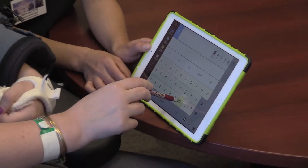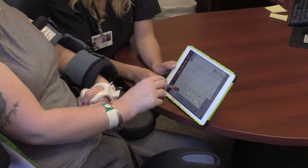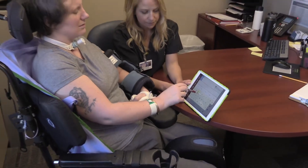I was very blessed for that opportunity to use the iPad because my family couldn't afford to really get it for me.